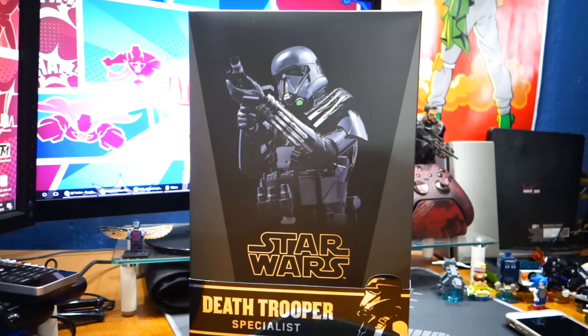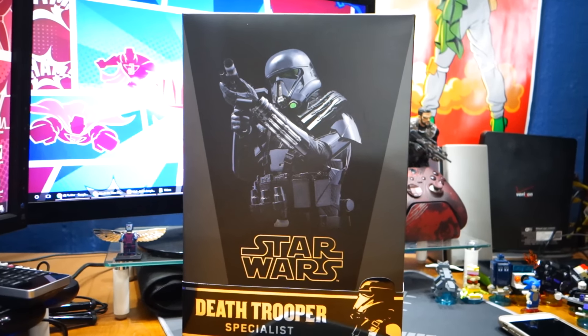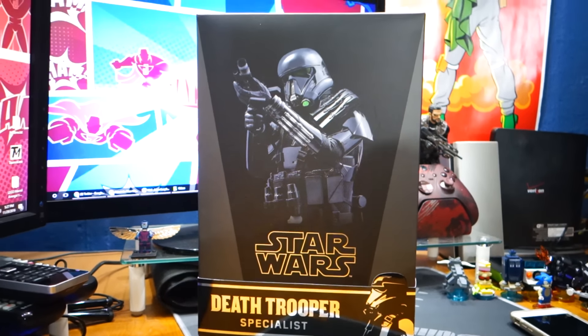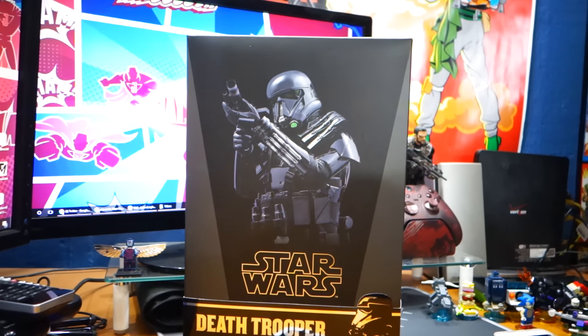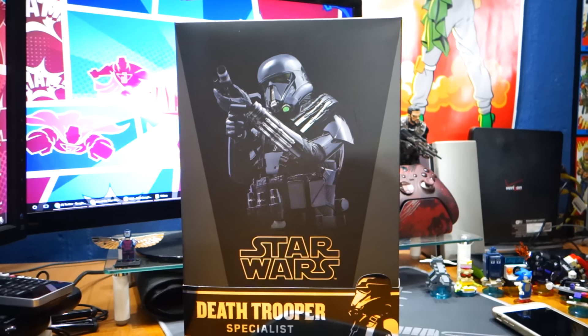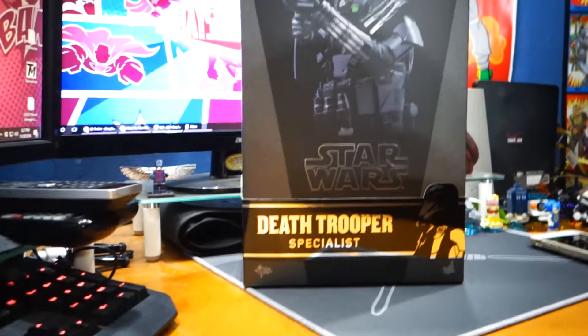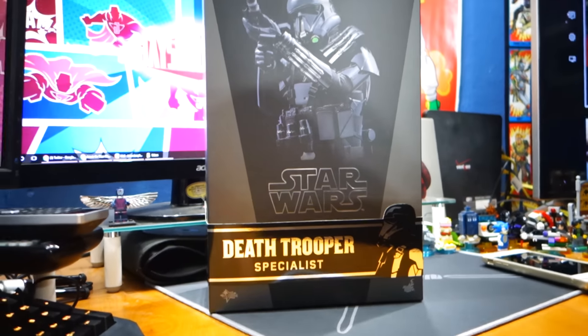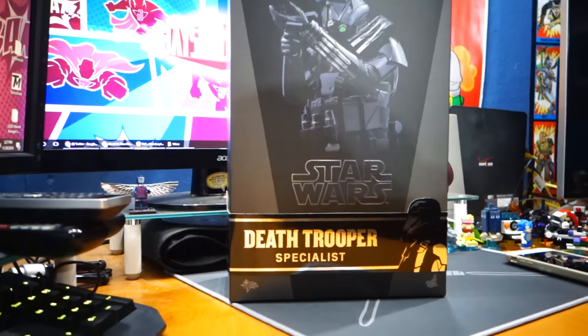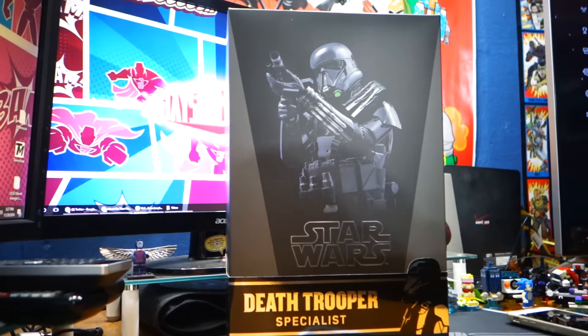What's happening everybody, Jay Shock Blast. Check out the Death Trooper Specialist from Hot Toys and Sideshow Collectibles. This thing is looking dope. I cannot wait to open it — my camera is going to die soon, so we're going to try to make this quick, which is not my forte.